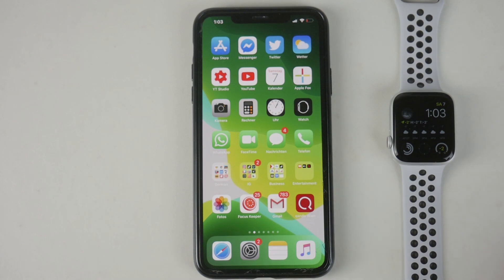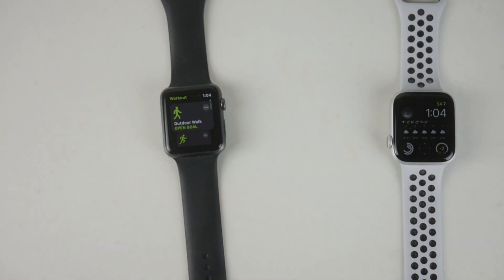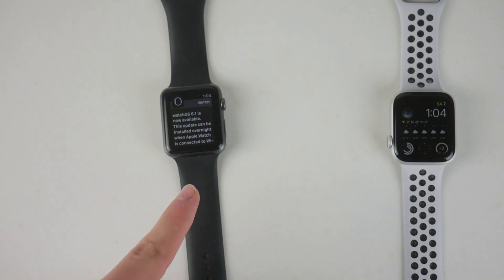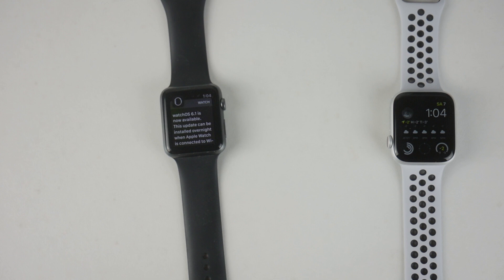Another thing described in the update was that support for watchOS 6 comes to other devices, namely Apple Watch Series 1 and 2. You can see right there that watchOS 6.1 is now available for those watches whereas watchOS 6 was not. There'll be a specific dedicated video about that later, so make sure you subscribe.